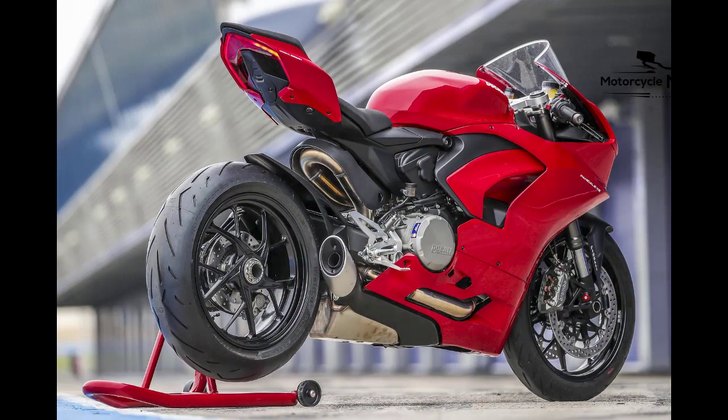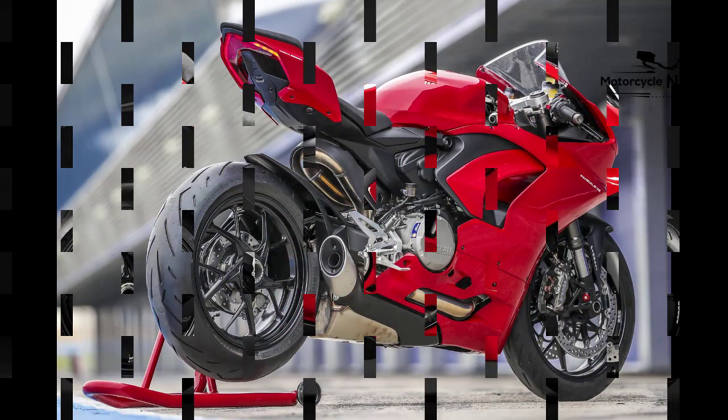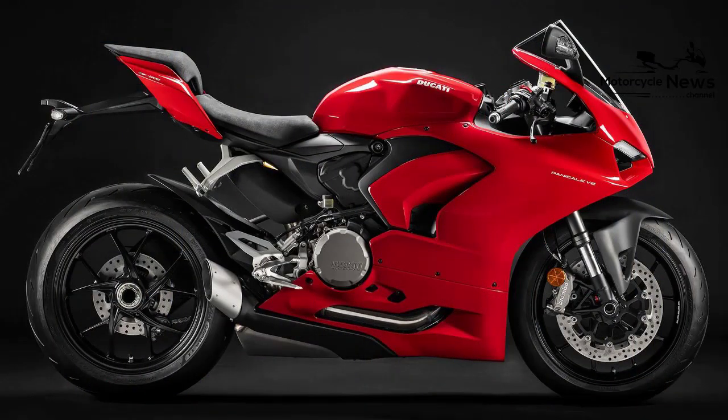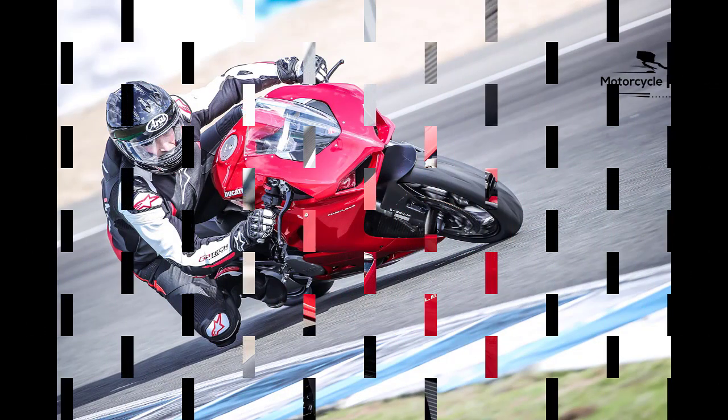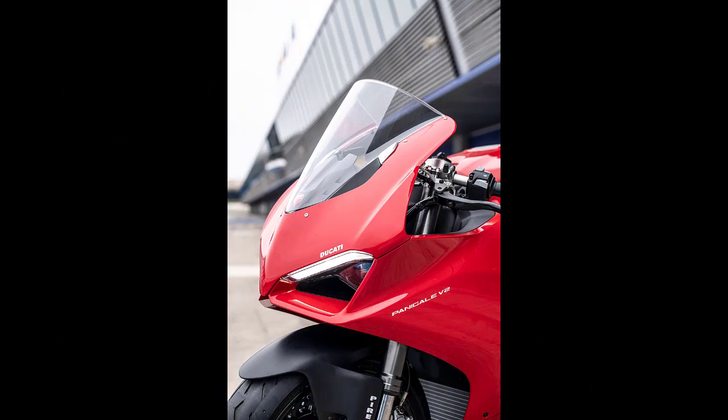Value versus rivals: in terms of the kind of equipment and performance you get for your money, the Panigale V2 is worth it, but there's no getting away from the fact it's expensive to buy and insure. PCP deals make ownership easier if you're not worried about ever owning the bike outright.